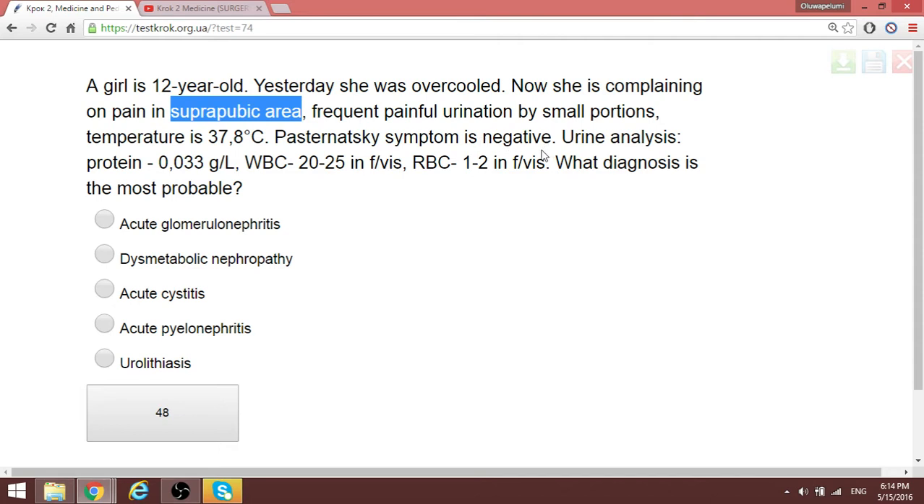Urine analysis can be seen. The most probable diagnosis is acute cystitis.